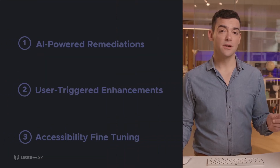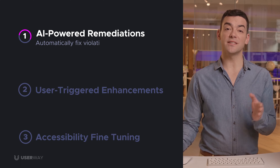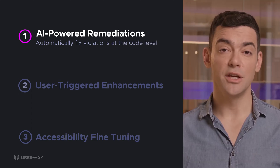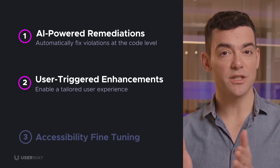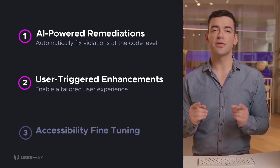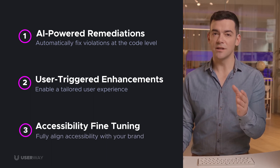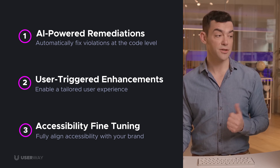I'll show you how UserWay's three core components combine to create a truly accessible and compliant website. First, UserWay's AI-powered remediations, which automatically fix accessibility violations in your site's code. Second, user-triggered enhancements that empower end-users to personalize their experience on your site. And third, accessibility fine-tuning, allowing your team to deliver a more powerful user experience aligned with your organization's brand.